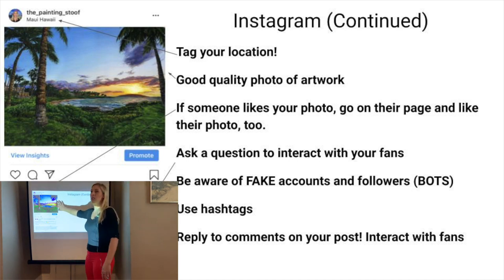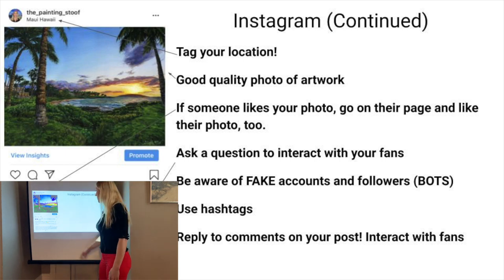If someone's looking for sunsets, this would show up on that big long feed of everybody that hashtagged sunset. More recent posts are at the top. Under hashtags there's a popular and a recent section — it would show up under recents at the top. Then people could click on the picture, click on your page, see all your other artwork, decide if they want to follow you, or send you a direct message asking if the painting is available to purchase. That's what hashtags are for.